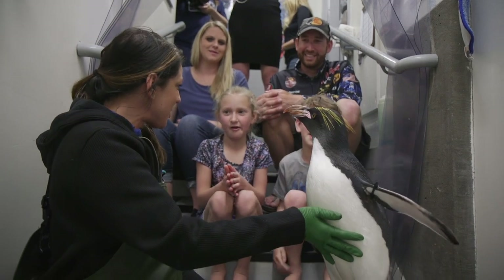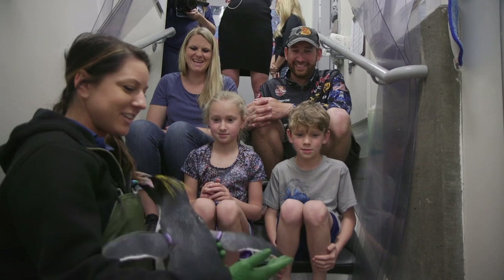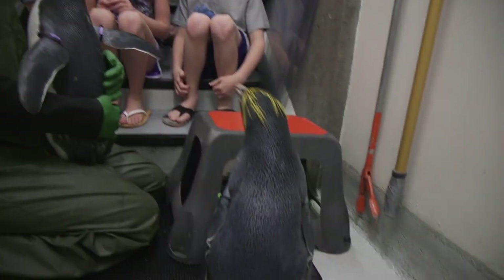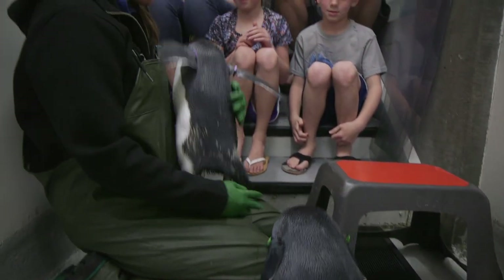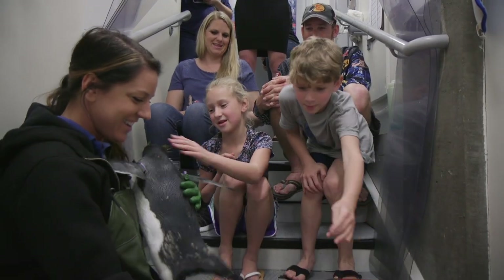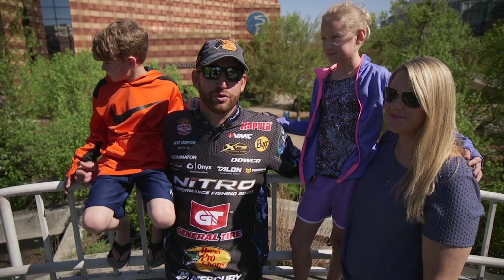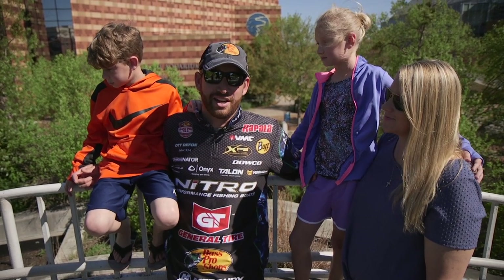Well, thank you guys so much for stopping by and meeting our penguins. Especially Chatter and Bacon, as you can see, are really excited to meet you guys. It was a lot of fun — this was awesome! Good night Chatter, bye Bacon! For more information about the Bass Pro Tour, be sure to go to MajorLeagueFishing.com.